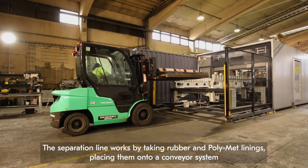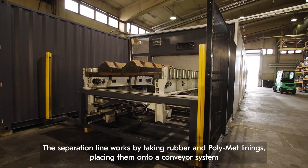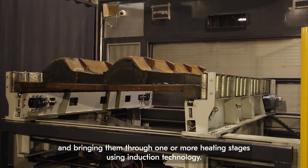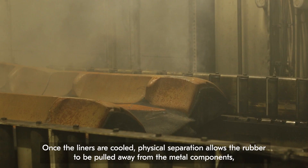The separation line works by taking rubber and polymet linings, placing them onto conveyor systems and bringing them through one of three heating stages using induction technology. Once the liners are cooled,